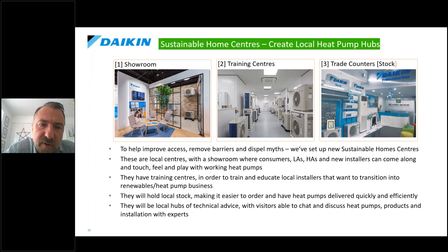One thing we've done to make heat pumps more accessible is the concept of Sustainable Home Centers, which BEIS has been very keen on — it helps improve access, remove barriers, and dispel myths. Previously we had about six vacant offices and training centers on industrial estates that weren't particularly accessible. Now we have 25 centers and are growing to 30 to 40 over the next month. They're part showroom, part training center, and part trade counter that holds stock, with every region having one.